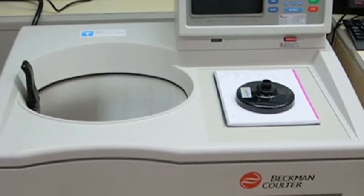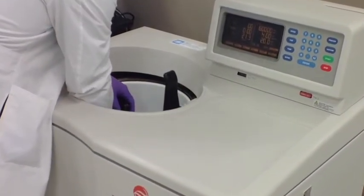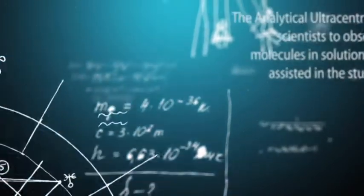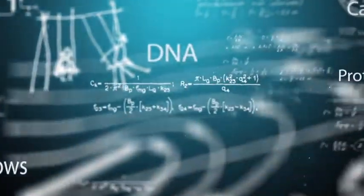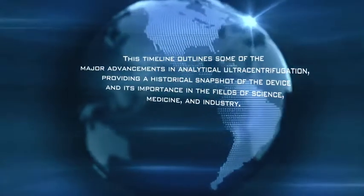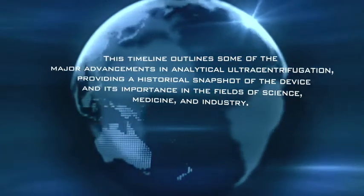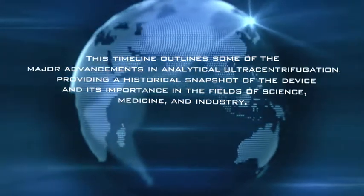The invention of the analytical ultracentrifuge has changed the way scientists have approached the fields of molecular biology and biochemistry immeasurably. The analytical ultracentrifuge allows scientists to observe molecules in solution and has assisted in the study of DNA, proteins, carbohydrates and polymers, among many other items. This timeline outlines some of the major advancements in analytical ultracentrifugation, providing a historical snapshot of the device and its importance in the fields of science, medicine and industry.